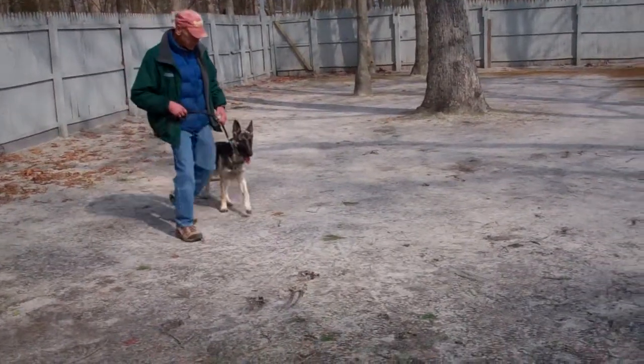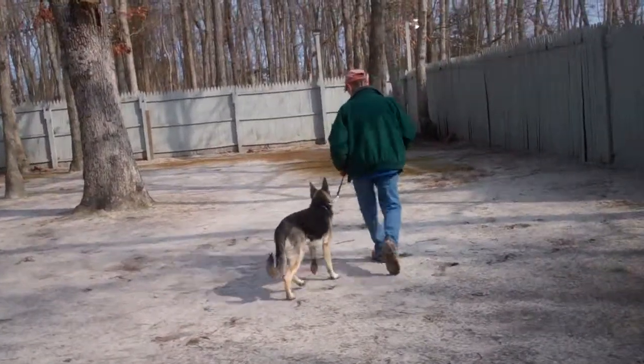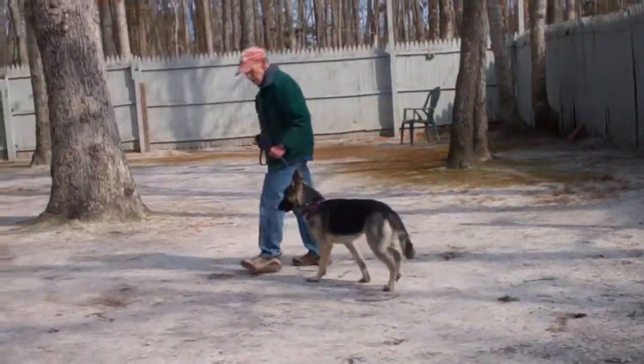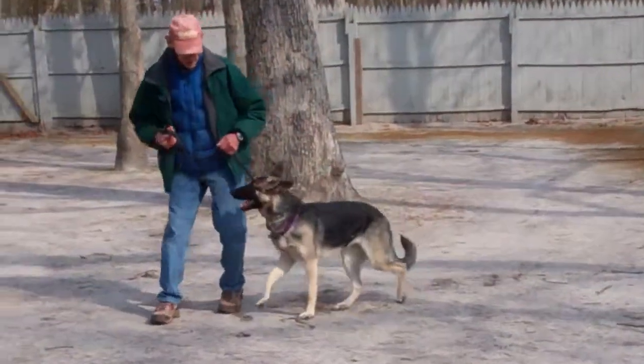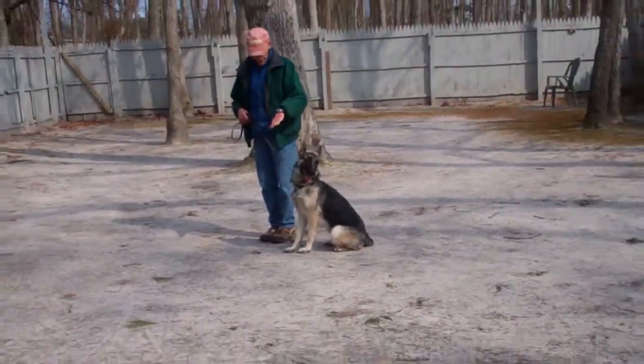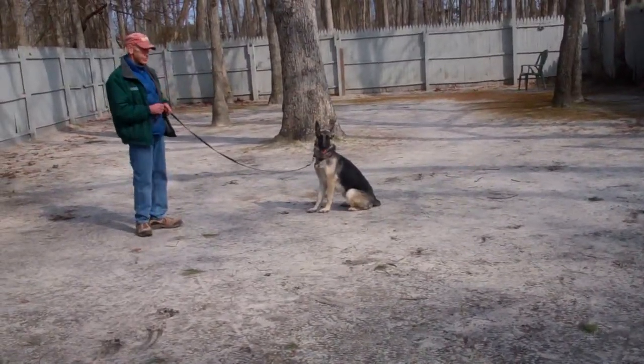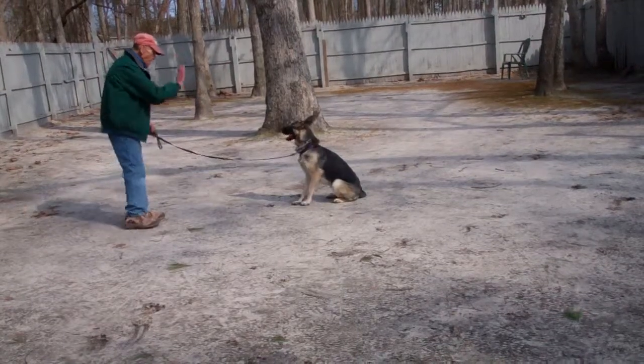The next exercise is the down from a distance, which is a little bit harder to teach because you're not right next to the dog. You're going to leave her in a sit stay, then turn to face your dog at the end of your training leash. Fred's going to use his right hand to give the command.